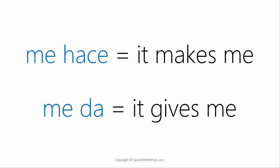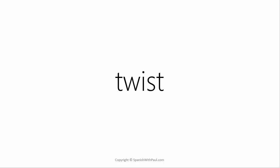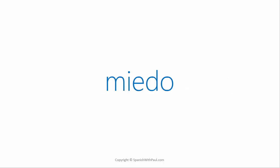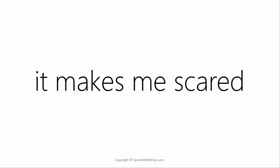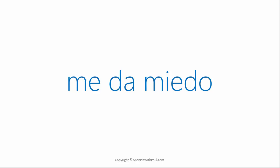The problem is that while English will continue to use 'it makes me' for many other expressions, Spanish will continue to use 'it gives me' — and this is the twist we need to be aware of. For example, 'it makes me scared': the word for fear in Spanish is 'miedo.' Whereas in English we say 'it makes me scared,' Spanish says 'it gives me fear' — 'me da miedo.'